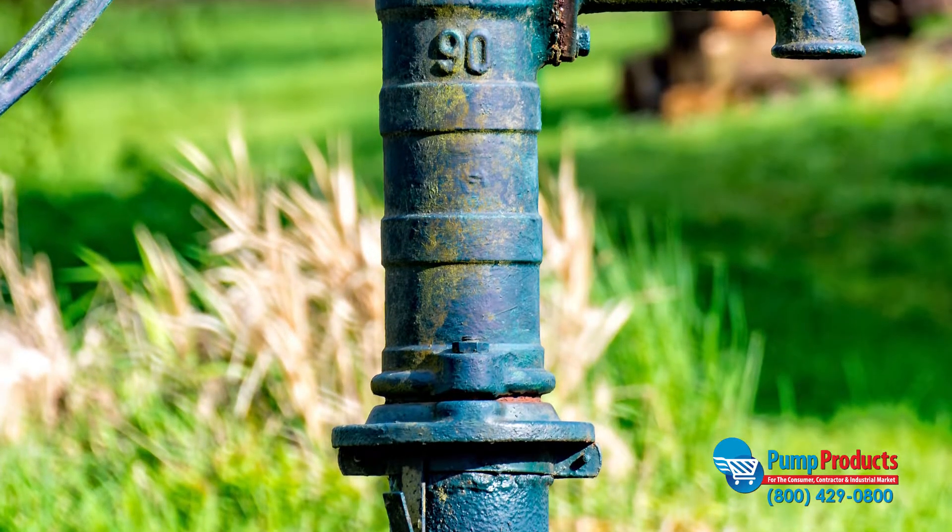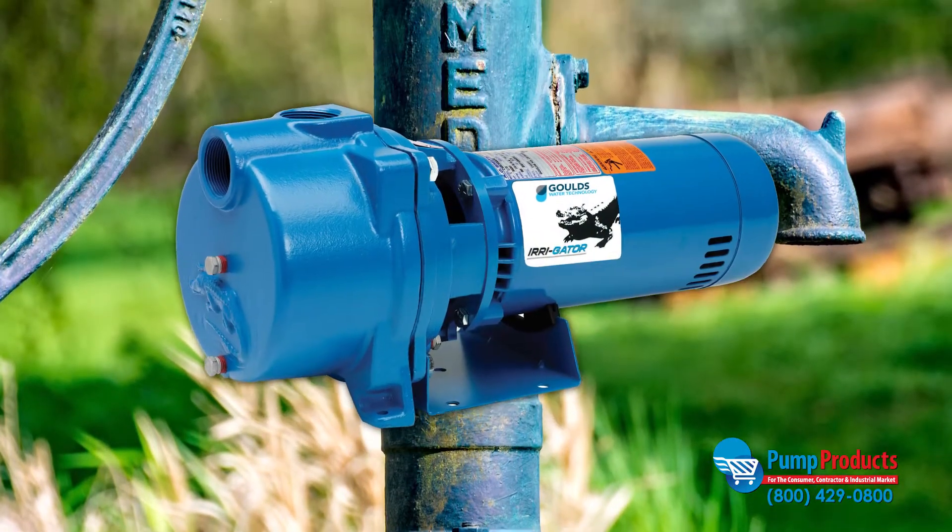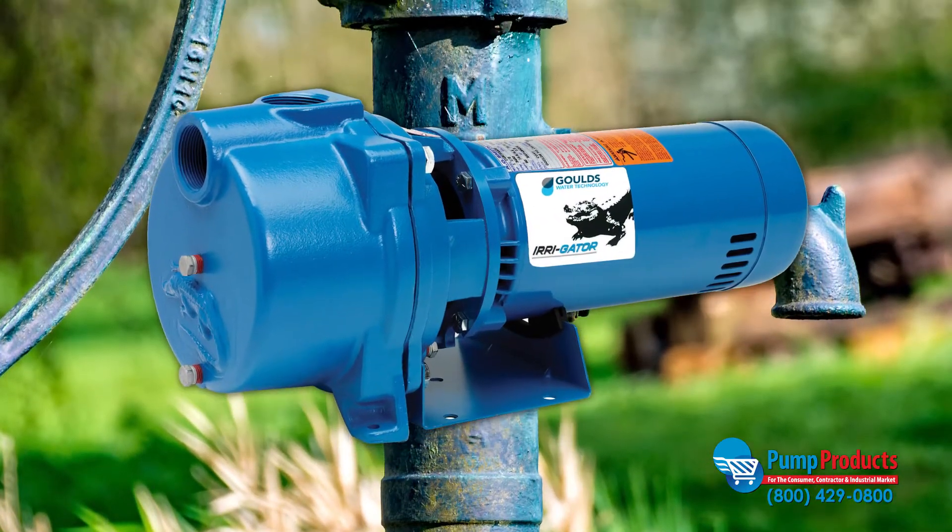Need a replacement for an old pump? Don't worry if your pump's model has been discontinued. Our application engineers can find a suitable replacement that fits your budget and performance needs.